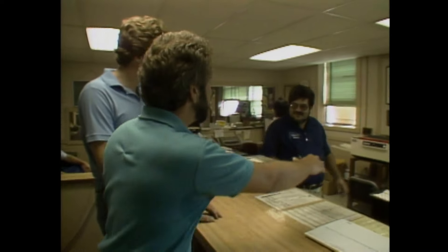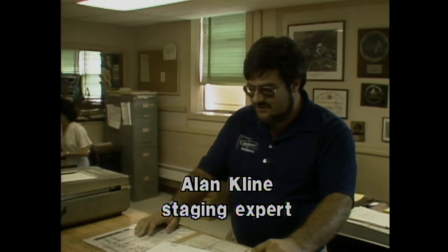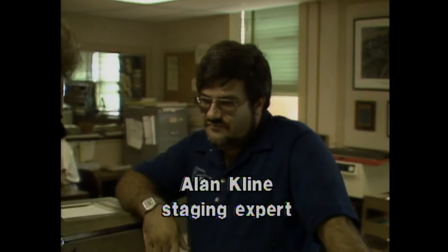Bob introduces Rob to Al, the supplier. They explain the project: it's a cape house and they're putting a big shed dormer on the back, 20 feet up in the air, so they need to rig something up. Rob currently only has a stepladder at home. Al says everyone needs to start with an aluminum extension ladder and they'll see what rental options can help.